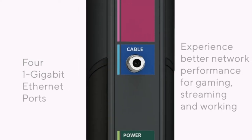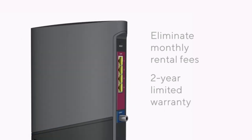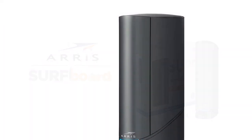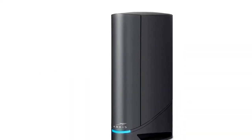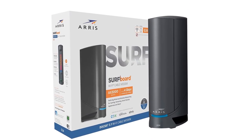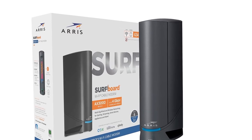The D34 provides Wi-Fi speeds up to 3,000 Mbps for a better gaming, streaming, or working experience. Approved for use with major U.S. cable internet providers including Cox, Spectrum, Xfinity, and many others. The D34 features 4 gigabit Ethernet ports for fast, reliable wired connections for devices like smart TVs, gaming consoles, and more.